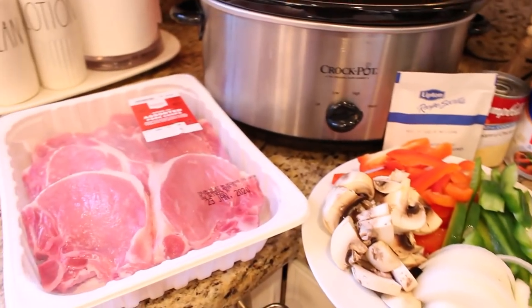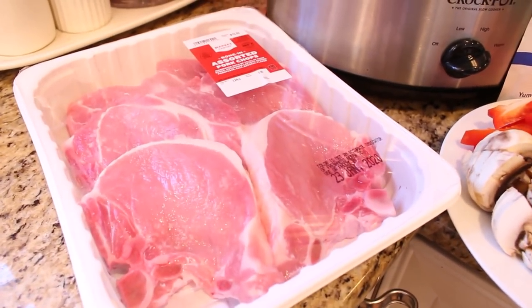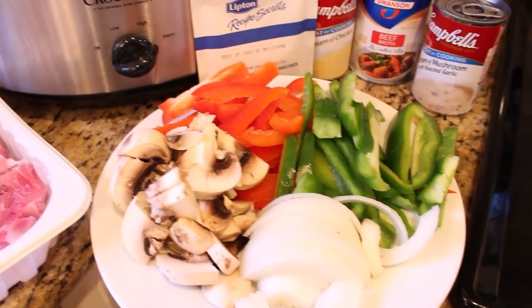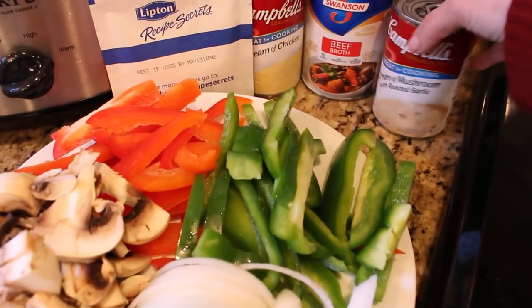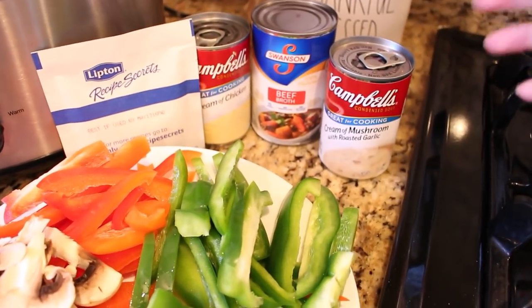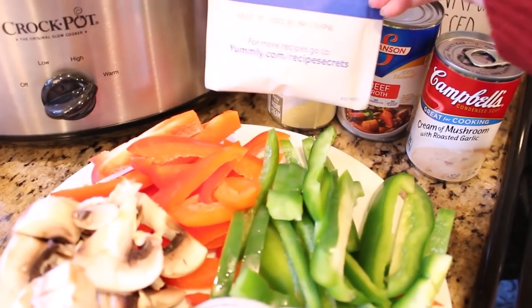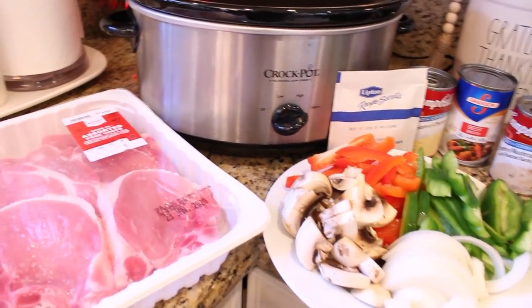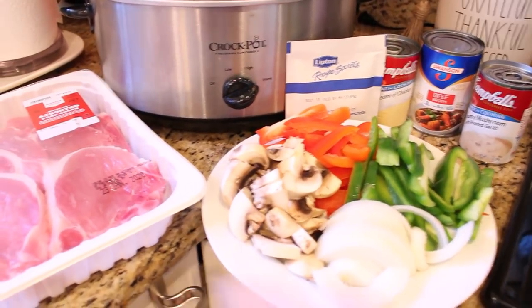We are going to be making my version of smothered pork chops. I have six bone-in pork chops from Target, one sliced green pepper, one sliced red pepper, a couple large white mushrooms, and half an onion sliced. I have cream of mushroom and cream of chicken soup — you can substitute any cream soup — about a half cup of beef broth, and an envelope of Lipton onion soup mix.